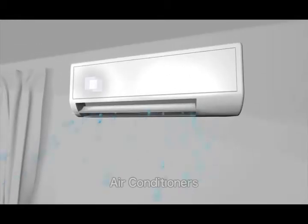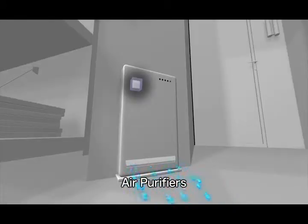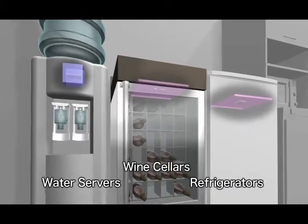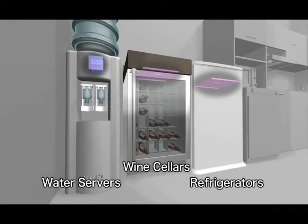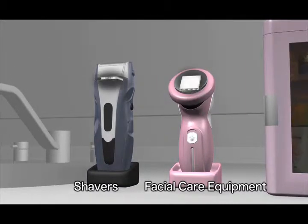These devices are also used in negative ion air conditioners and air purifiers. They are also used in compact refrigerators, wine cellars, shavers, facial care equipment and other home appliances.